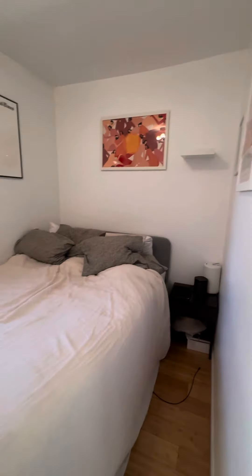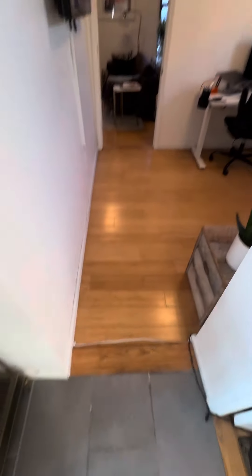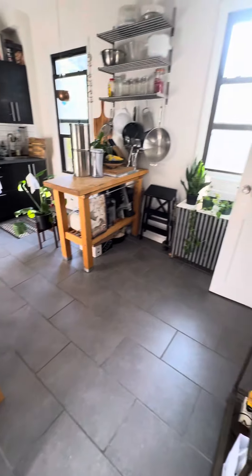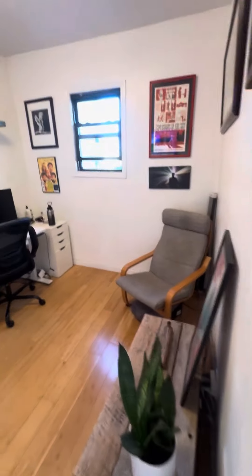There's one bedroom here, also has a window, nice bamboo floors and tile. They've made this an office, but a lot of people just put a couch here and make this a living room.